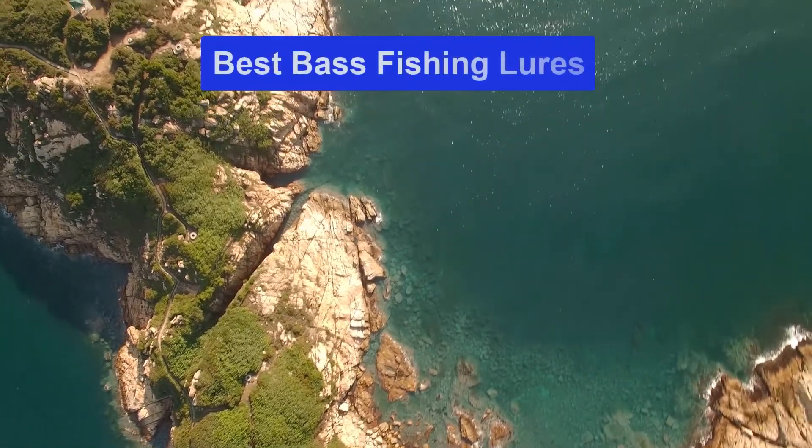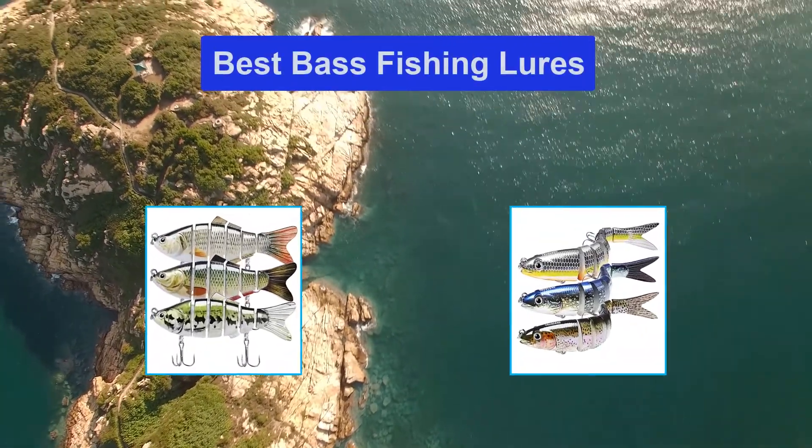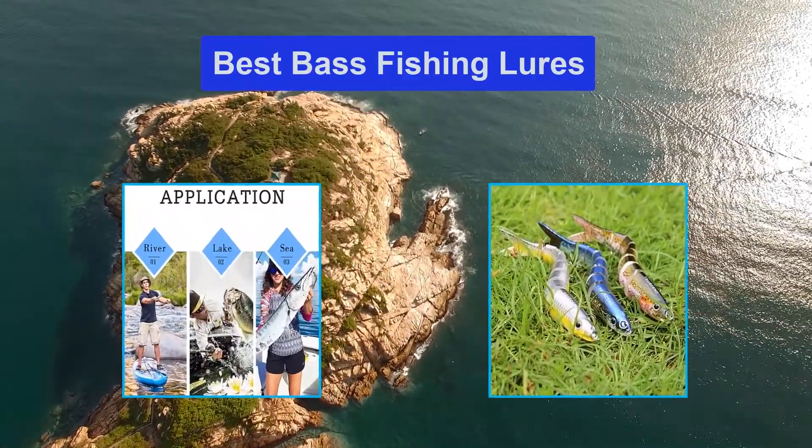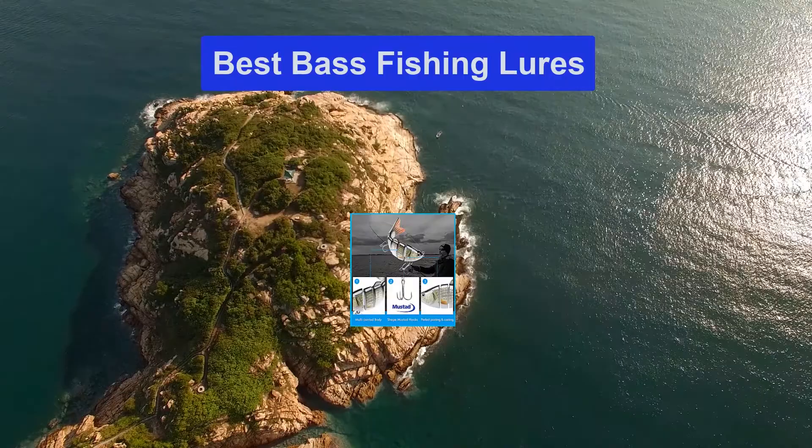Hello guys, welcome back to Smart Review Lab. Today I am going to talk in this video about the best bass fishing lures that you should buy. Let's get started.